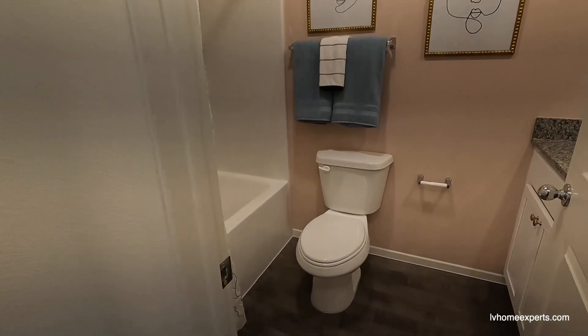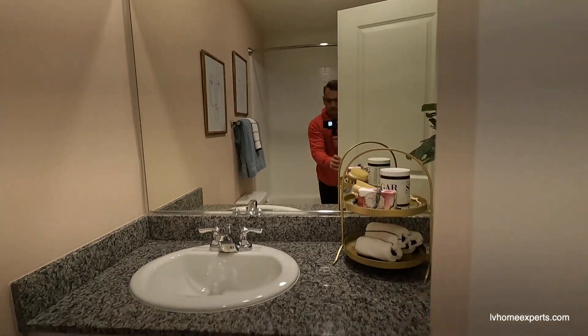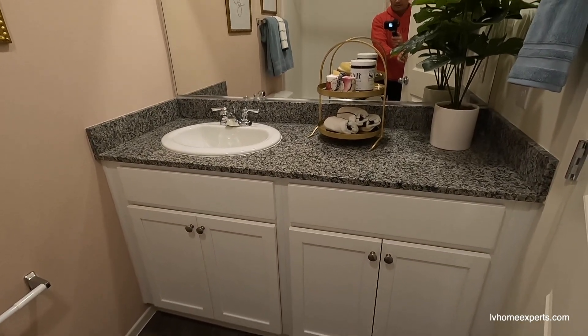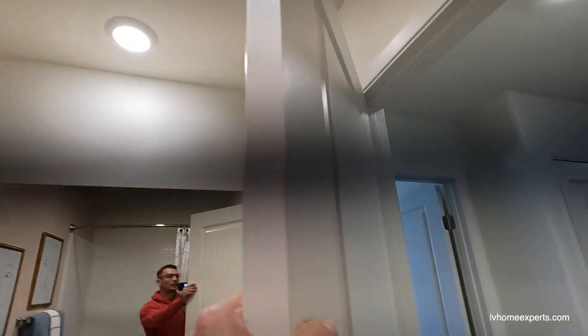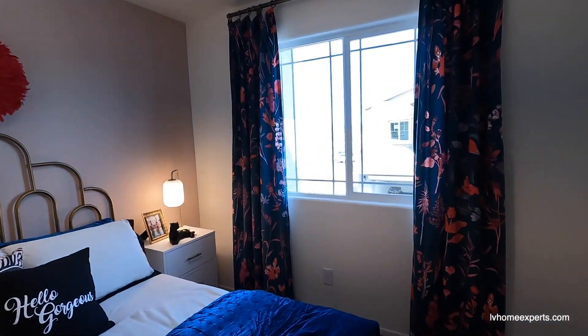Washer and dryer — Whirlpool, it's all electric. Coming to the bathroom, let's see what we got here — fiberglass tub-shower combo with that brick style tile. Right in the back, let's take a look at this — nice high vanity, additional counter space. You just got one light right here above.